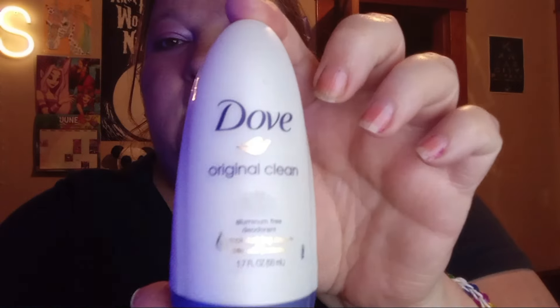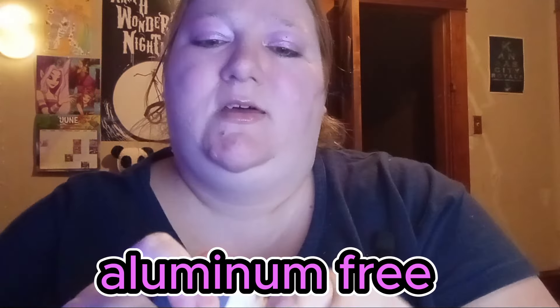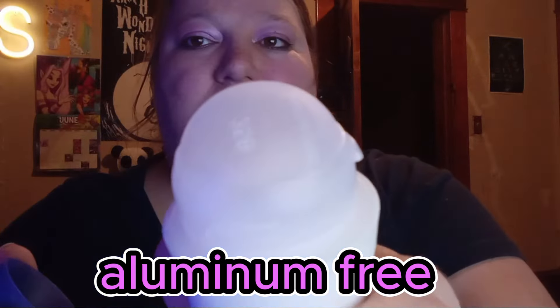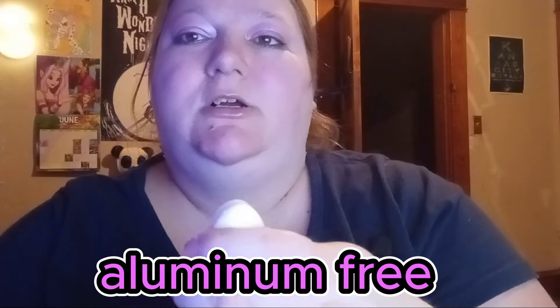I've seen that they had this Dove deodorant — it's 1.70 ounces. I thought I'd get this because I like Dove products and it's a little roll-on. It has a nice fresh scent to it — fresh and clean, you know.